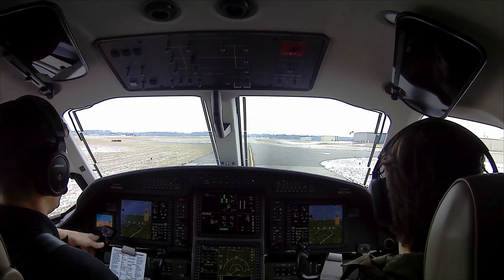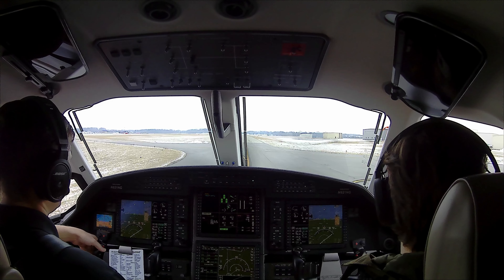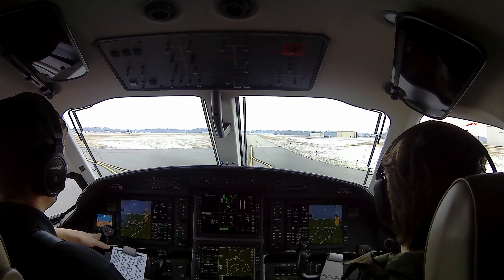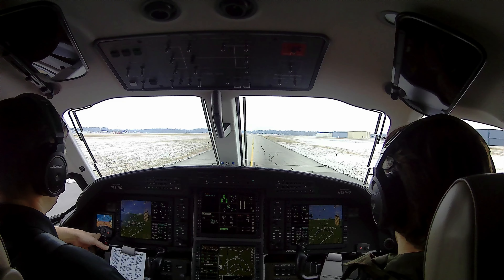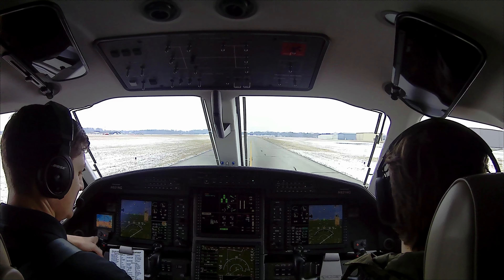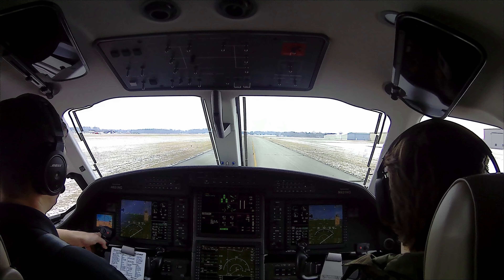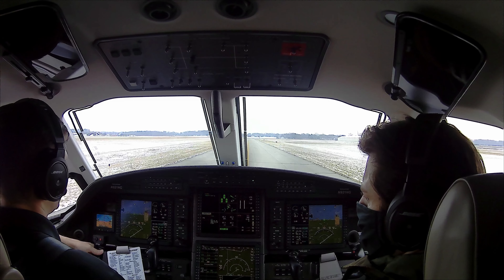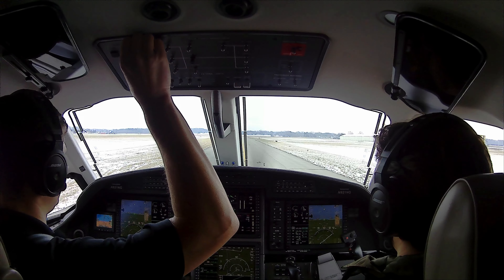We'll go ahead and taxi. Make sure the brakes work here. Make sure the data works. As we turn, we'll check all our instruments to make sure they're working appropriately. Attitude indicator is erect and not turning. Compass is turning, DG is turning. Altimeters are both set and within 75 feet. Compass is indicating appropriate heading.